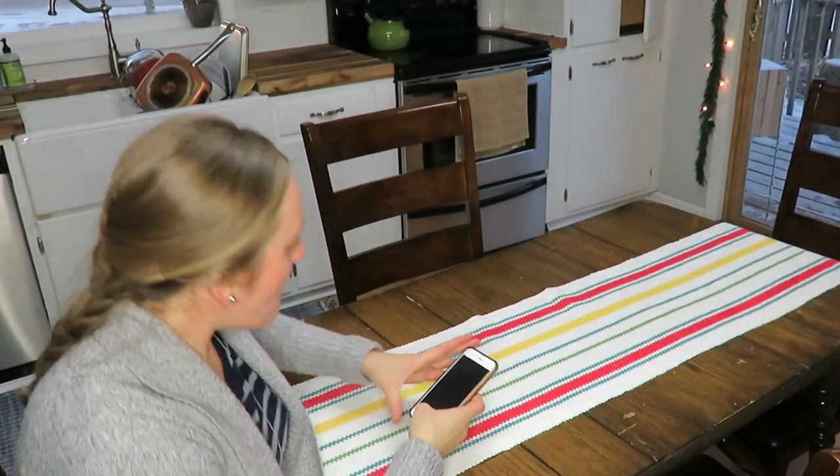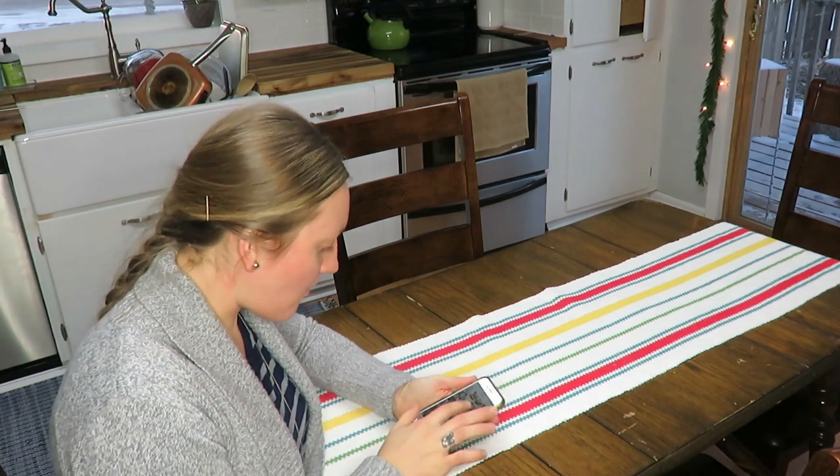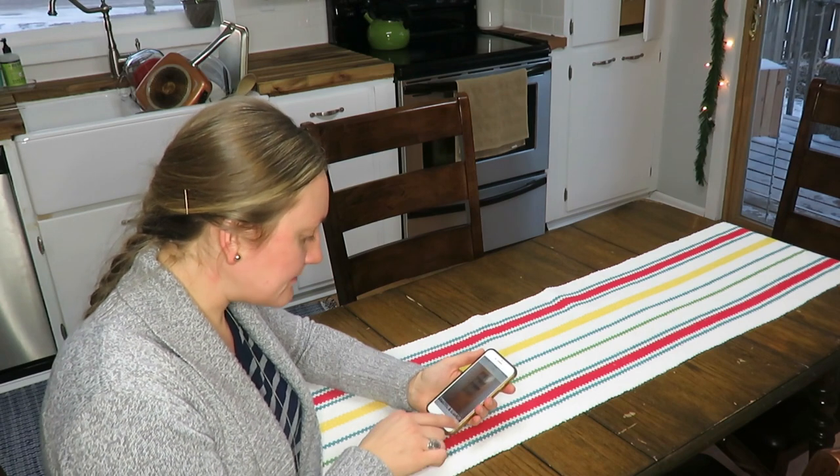My fourth and final area to declutter is pictures and videos on your phone. I'm sure we all get way too much on there — some random pictures, maybe ones your kids took or you accidentally took. Just go ahead and delete those, get rid of videos you no longer want, put them in the trash and empty your trash too, because that saves space on your phone.